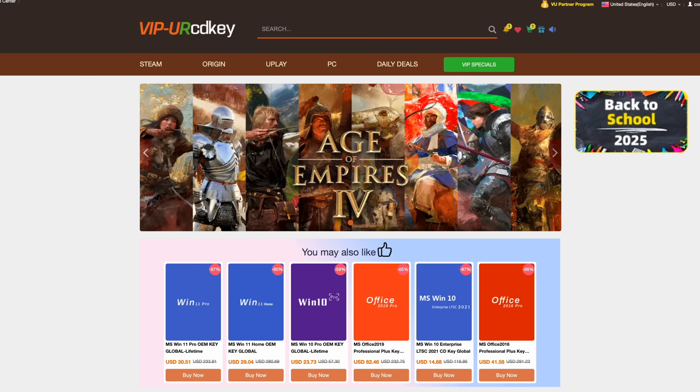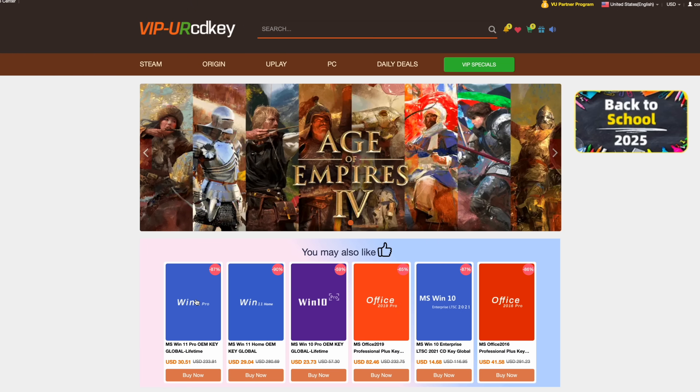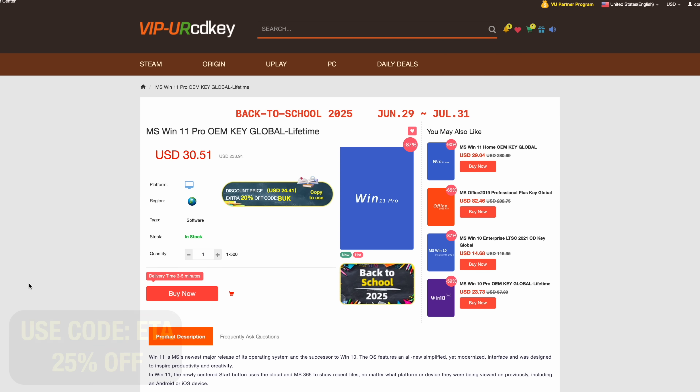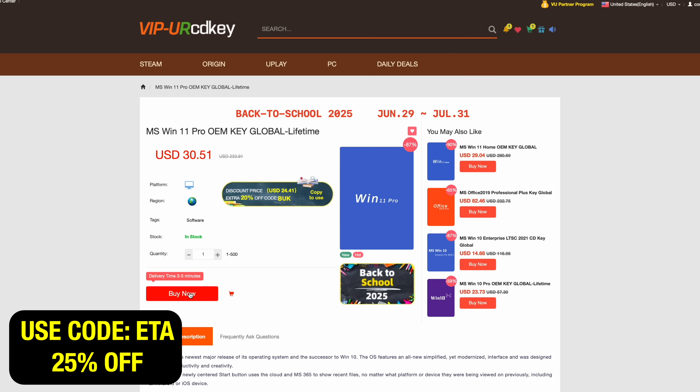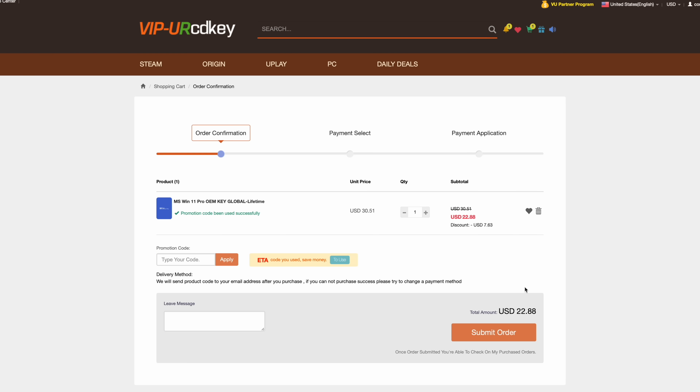Before we get started, this video is sponsored by URCD Keys. On October 14th of 2025, Microsoft is going to be ending support for Windows 10, so this is a perfect time to pick up a Windows 11 Pro key from URCD Keys. Right now, if you use code ETA, you can get 25% off. At checkout, enter the code ETA — that's going to bring the price down to $22.88. They'll email you that key and then you can activate Windows.